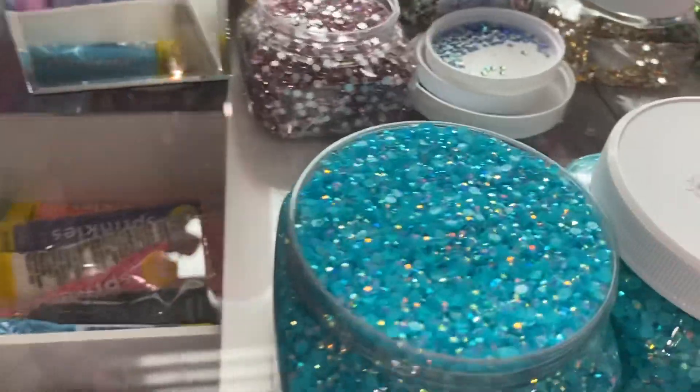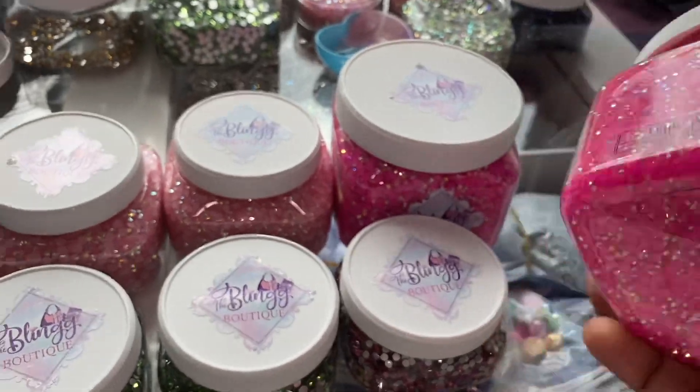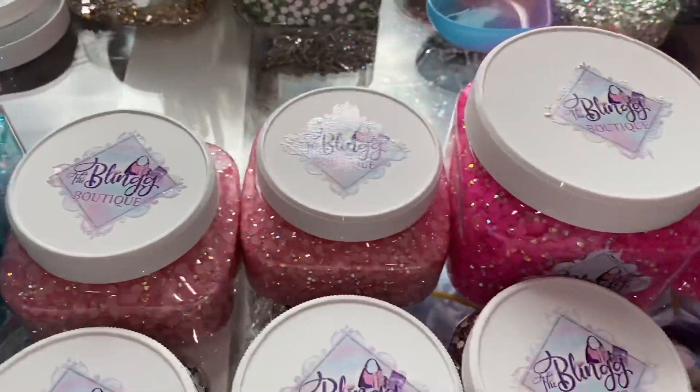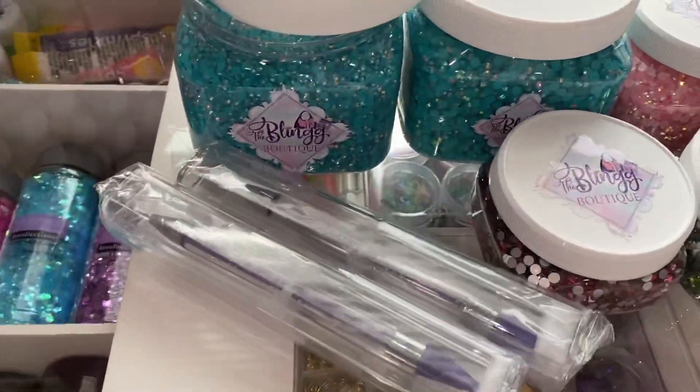Our jars are filled to the rim and labeled by the stone type, color, and size. This order consists of Tiffany Blue, Pink Passion AB, Pink AB, Glassstones of Rose Pink, and Light Green, as well as two wax pens.